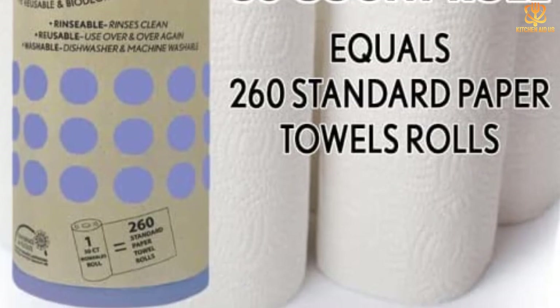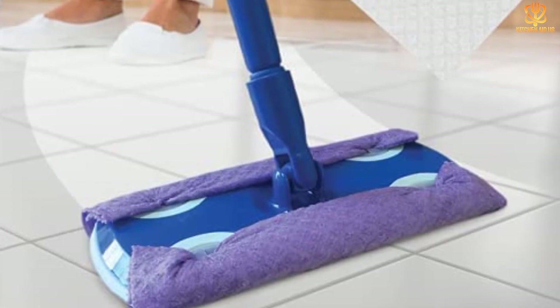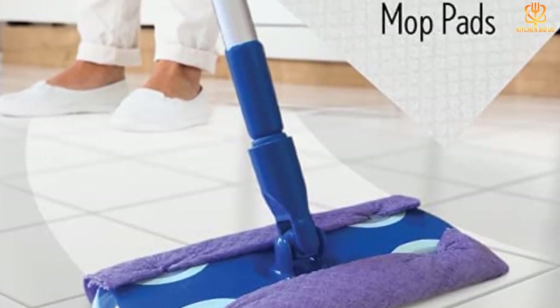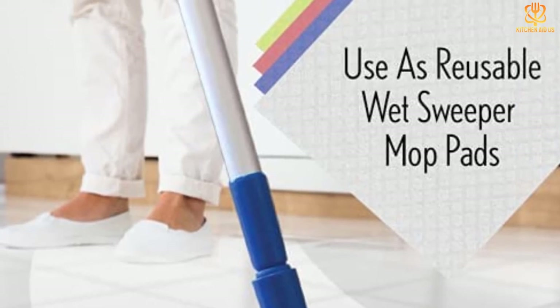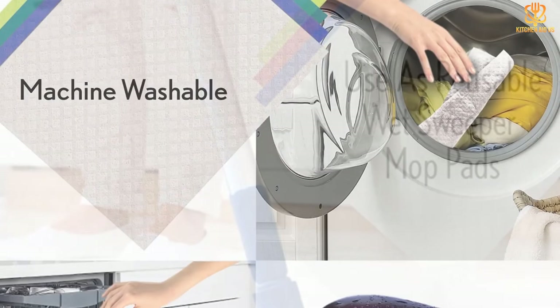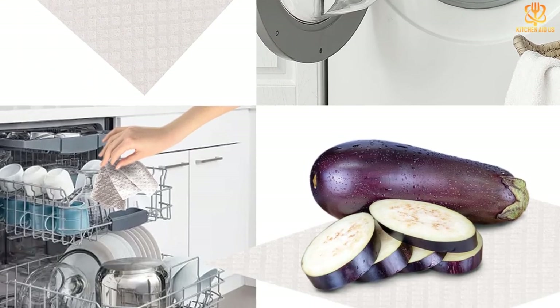Not only do they rinse well between uses, but these durable cloths are made out of unbleached, non-GMO cotton, allowing them to be put in the dishwasher, washing machine, and dryer. Each color is dyed using natural ink, so this non-toxic product is well suited for cleaning indoor and outdoor spaces, flooring, and windows.